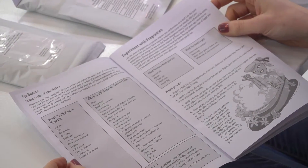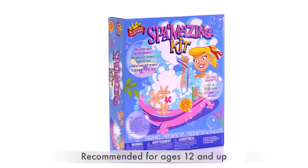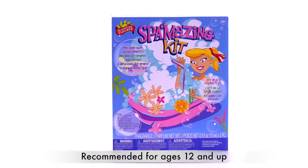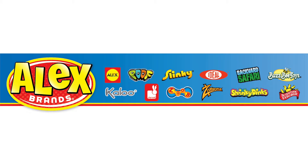The instruction book makes it easy and fun to learn about spa science and also includes recipes from nature. This Spa Amazing Kit is recommended for ages 12 and up. Scientific Explorer is part of the Alex Brands family.